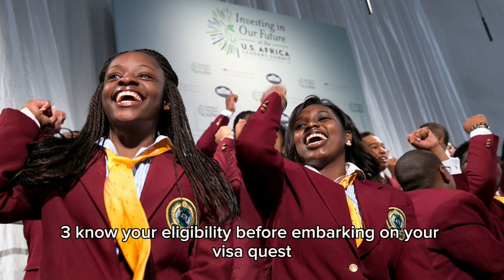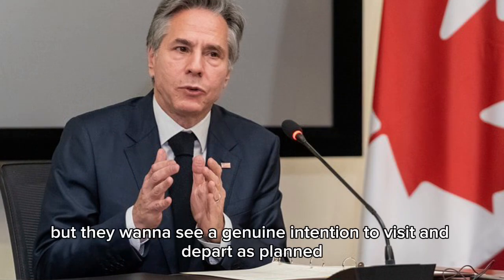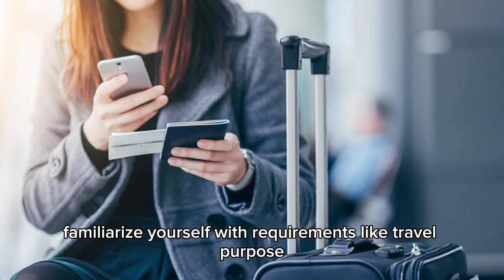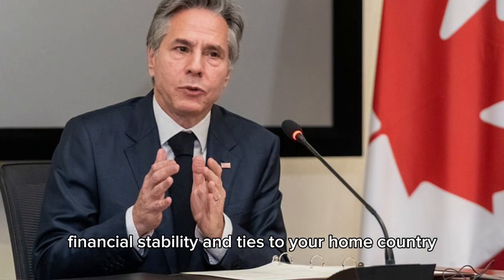3. Know your eligibility before embarking on your visa quest. Ensure you meet all the criteria. Canada welcomes tourists, but they want to see a genuine intention to visit and depart as planned. Familiarize yourself with requirements like travel purpose, financial stability, and ties to your home country.